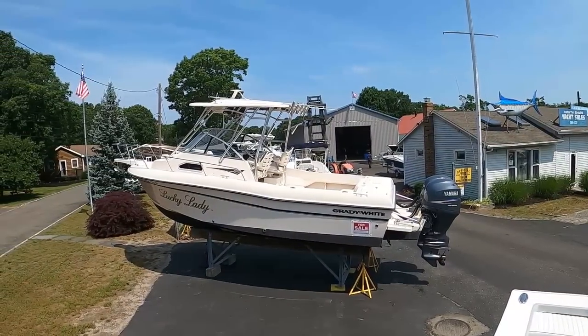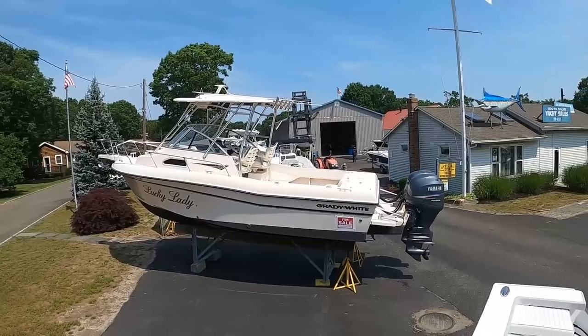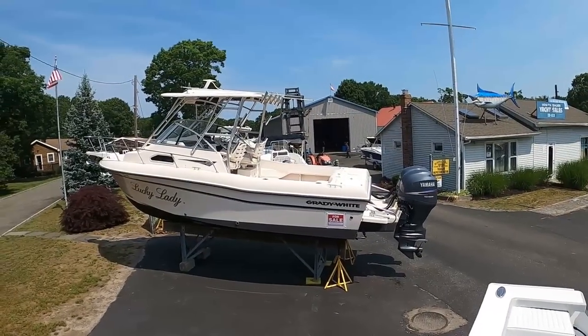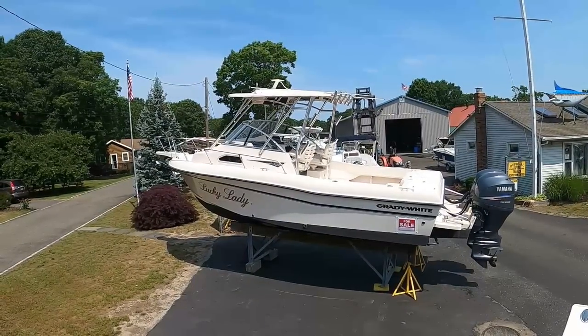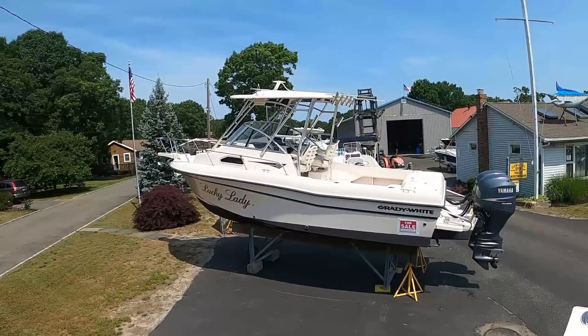All right, we've got one more boat right there — a 2007 23-foot Grady Gulfstream, twin 150s, under 200 hours, $58,000. In this environment, that's also a good deal. Let's jump on that one and see what it's about.